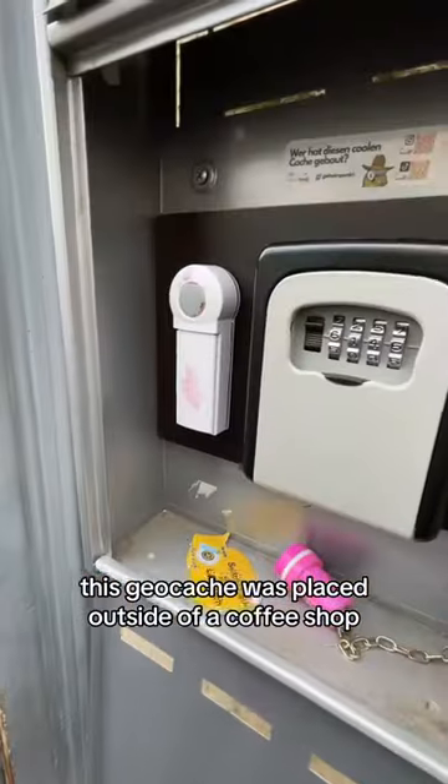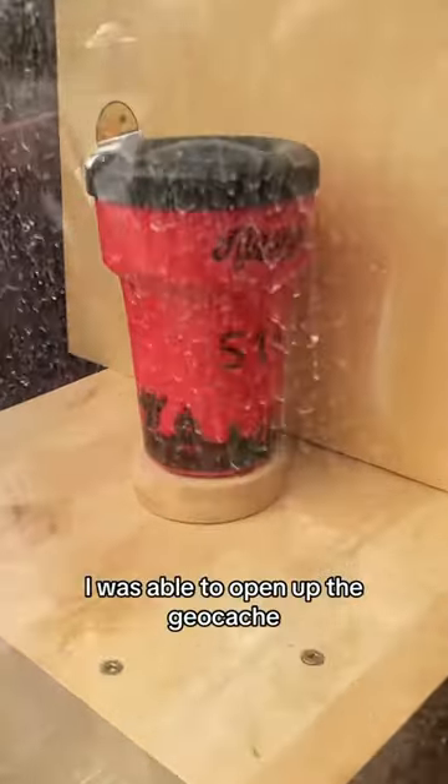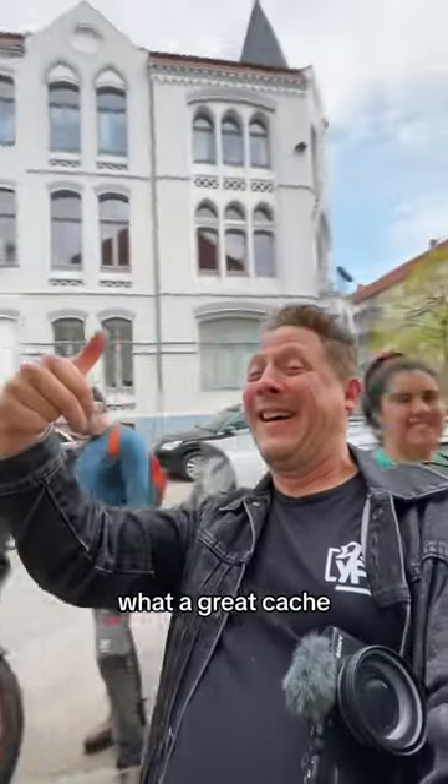This geocache was placed outside of a coffee shop. The logbook was locked up, so you had to press a button, and once you did, it revealed the code on a spinning coffee cup. I was able to open up the geocache, sign the logbook, and then I was off to the next one. What a great cache.